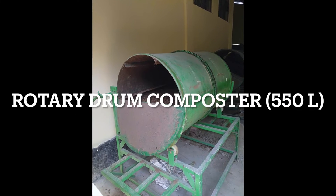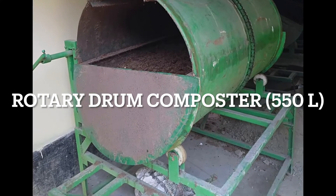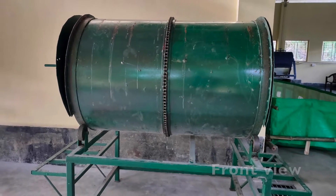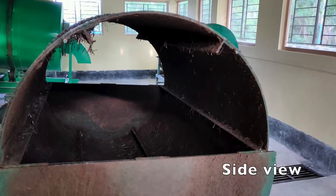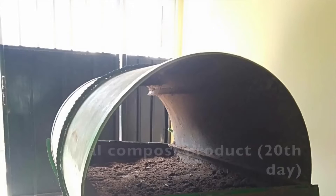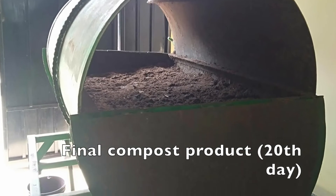In batch reactors, we have four 550-liter capacity reactors, which can be fed up to 150 kilograms. These batch reactors have been used to understand the biotransformations of various organic wastes in 20 days, and have been recognized as the shortest composting process.